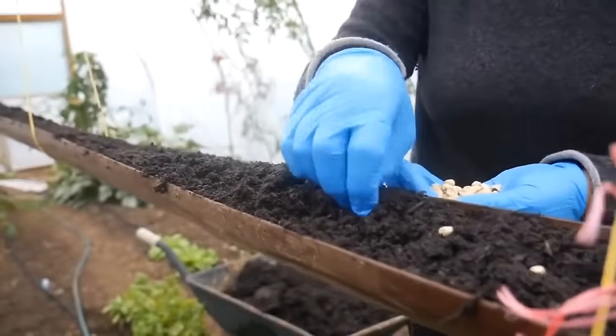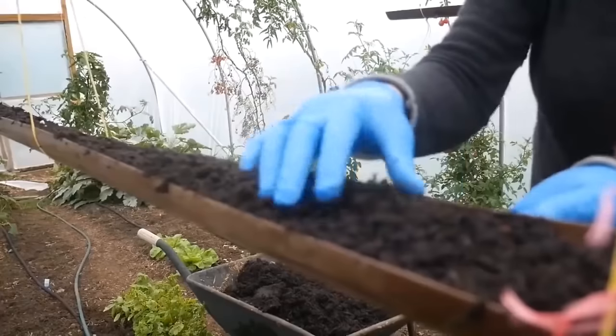Peas can be sown direct into the ground. You can sow them into compost in guttering if you want to, but at this time of year they should be absolutely fine to go straight into the ground. There are lots of other seeds you can sow this time of year, and most seed packets have a guide on the back giving some vague guidance of when they can go into the ground.